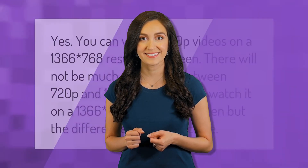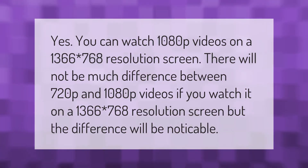Yes, you can watch 1080p videos on a 1366 by 768 resolution screen. There will not be much difference between 720p and 1080p videos if you watch on a 1366 by 768 resolution screen, but the difference will be noticeable.